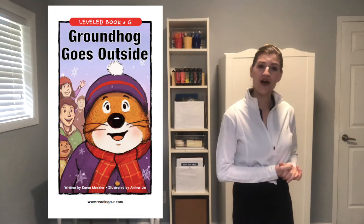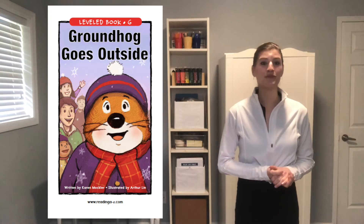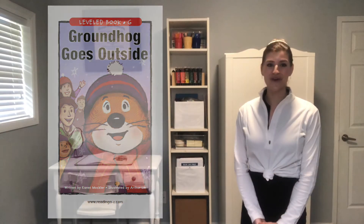What do you already know about Groundhog's Day? Before we begin, let's go over some sight words. Here are some words that you will see frequently in this book. They are: it, my, and you.